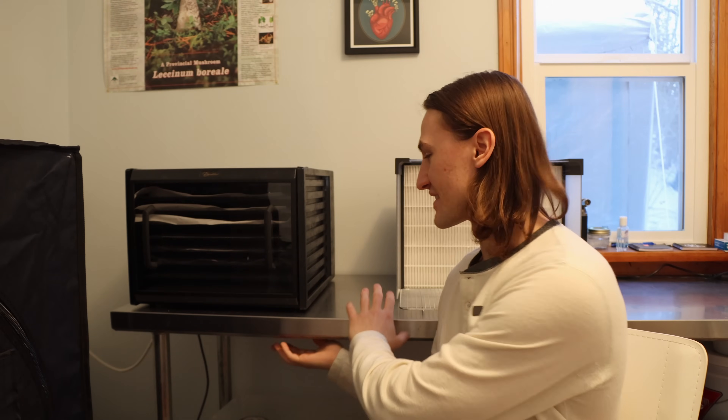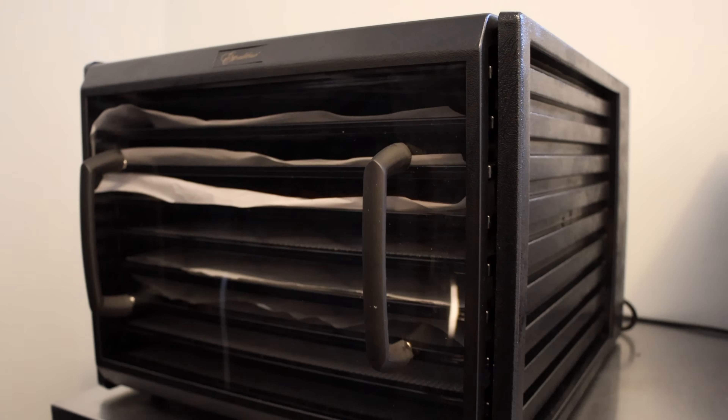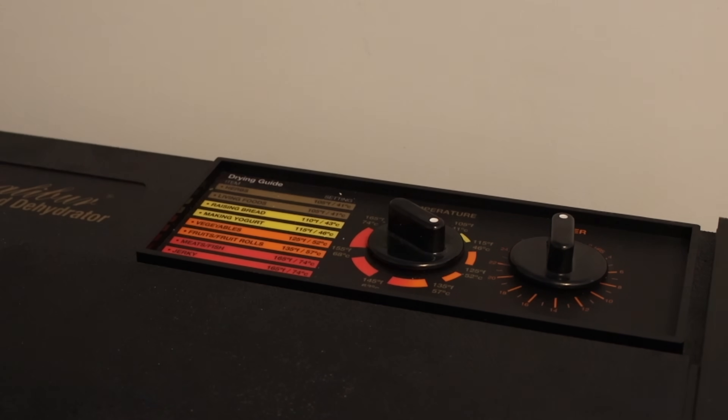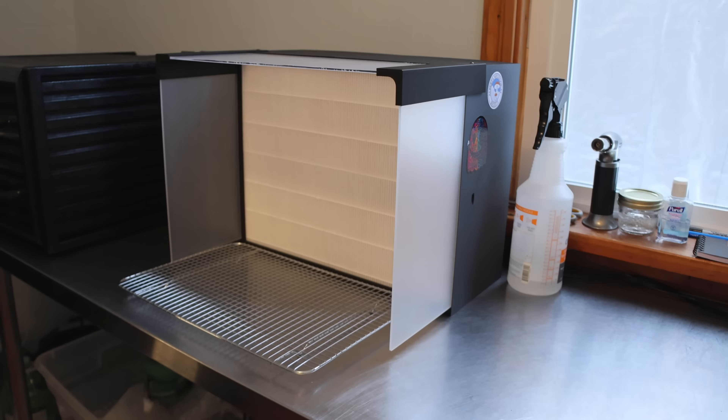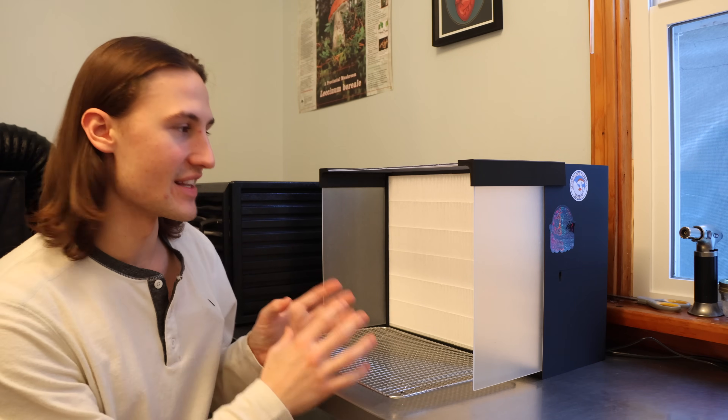Moving on to the stainless steel table and the items on top. I have this excellent dehydrator — I get a ton of use out of this. We had a huge harvest from the garden this year, and I was preserving everything I could by way of herbs and zucchini chips and everything else with the dehydrator. And now that I have a huge lion's mane haul, I'm dehydrating everything and powdering it down as well. Here is my laminar flow hood — this is where I do all of my work and I'm so thankful to have this beauty.